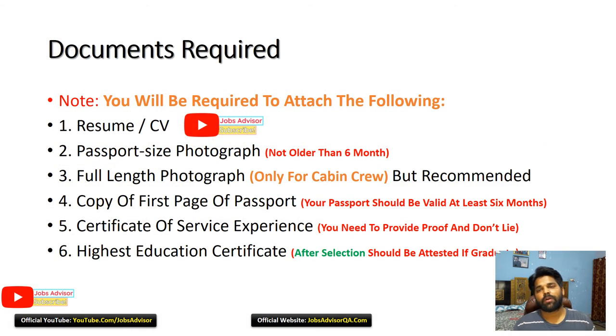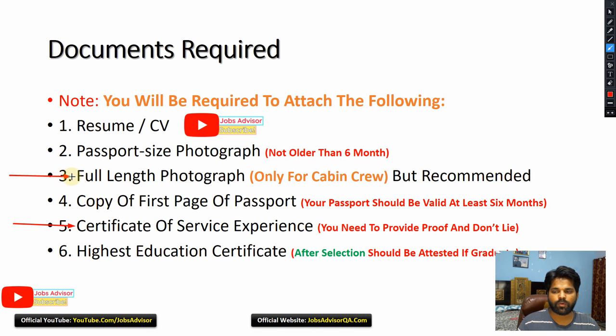Documents required: CV, passport size photograph, full length photograph, copy of the first page of your passport, certificate of service and experience, and highest education certificate. If you don't have an experience certificate you can still apply. Full length photograph is mainly for cabin crew — you can upload it if you want. Your passport should be valid for at least six months. Don't lie about experience — if you mention it in the resume you need to provide proof. For grade one or two positions, attestation of education certificates is not required, but if you are a graduate I recommend attestation from your local embassy.